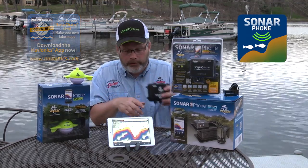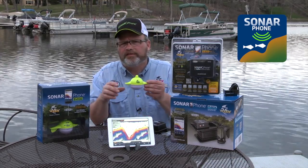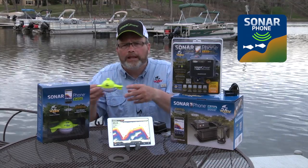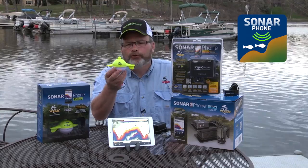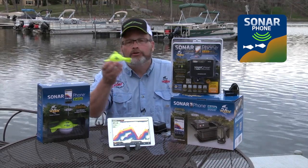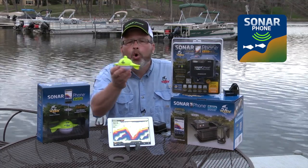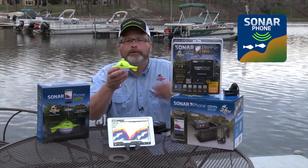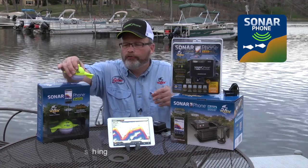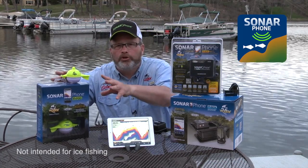You've got to check out the SP200 or the SP100, which is the ultra portable system. If you're a kayaker, a canoer, or you fish from shore a lot, the SP100 is ideal for you because it runs for four hours on a single charge. It's water activated — turns on and off with contact to the water. It's designed to be towed or pulled through the water at speeds of up to five miles an hour without rolling, giving you an ultra stable platform for a great sonar display.